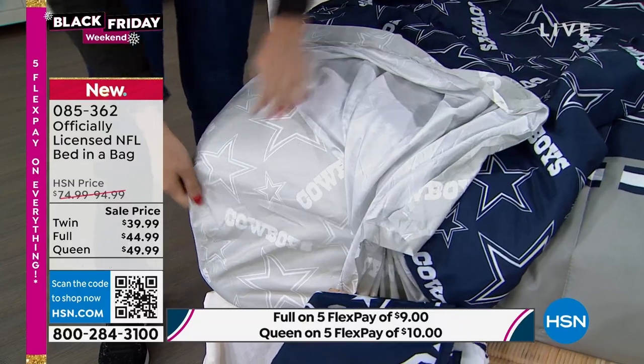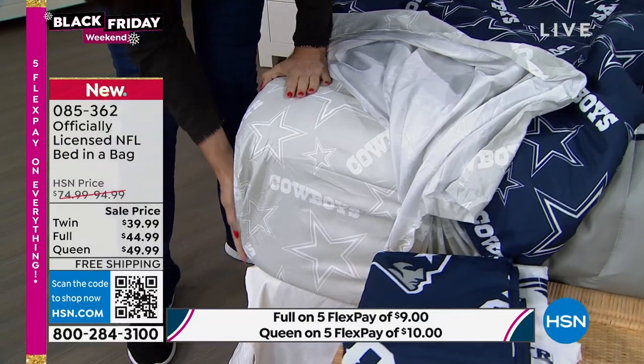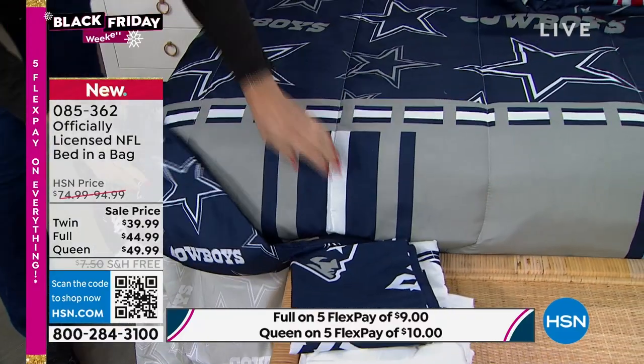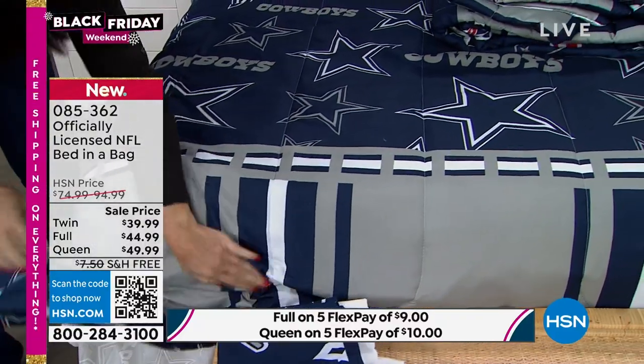This is the time to do it. By the way, it's all the same item number. Unfortunately, we just have the Cowboys and the Patriots out here, but we do have every team still in stock on all three sizes.